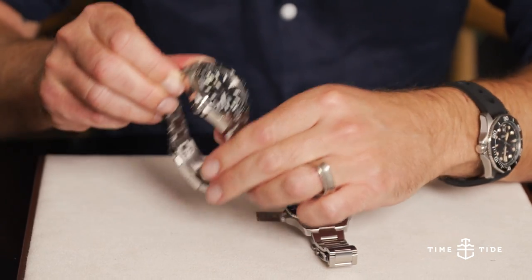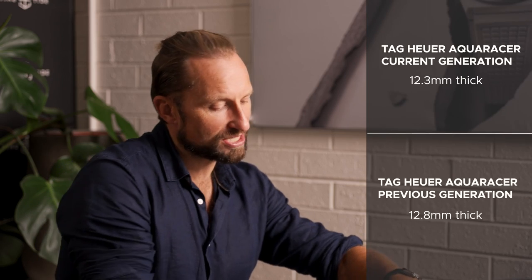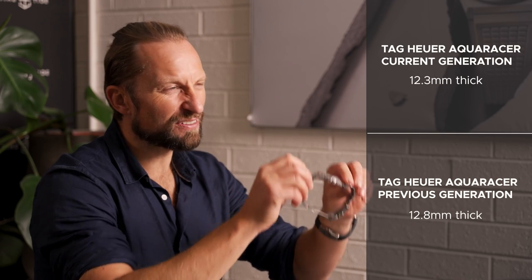The first difference you'll notice when holding them both is case height. The diameter remains the same at 43 millimeters. However, the 2015 model was 12.8 millimeters thick, while the 2021 model is 12.3. We measured these with digital calipers, so we're confident these numbers are close — a half a millimeter difference in case height, which is significant.